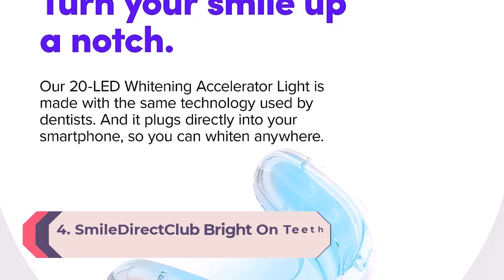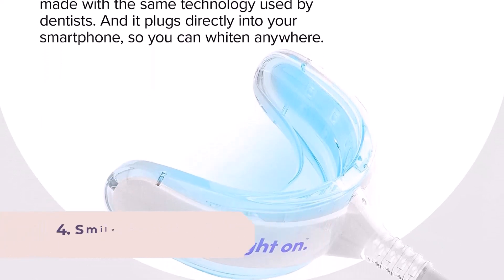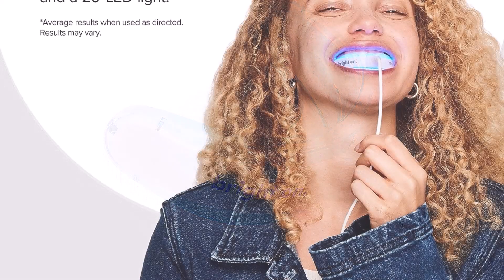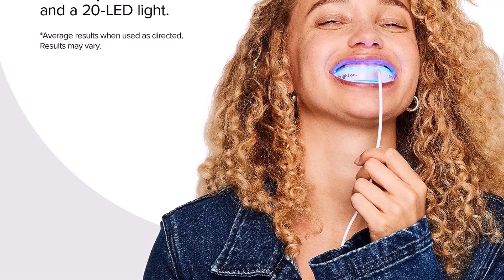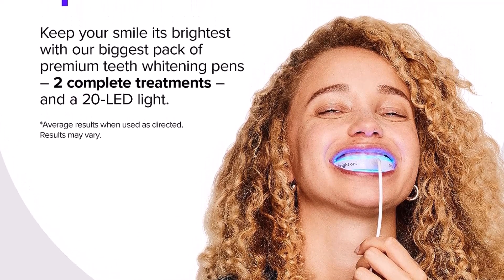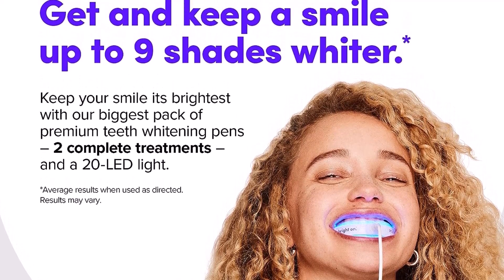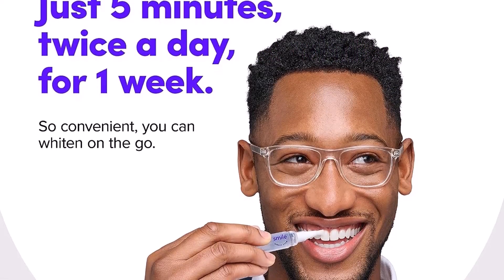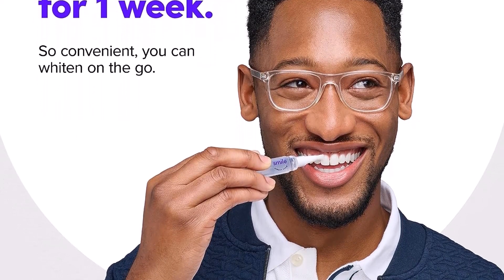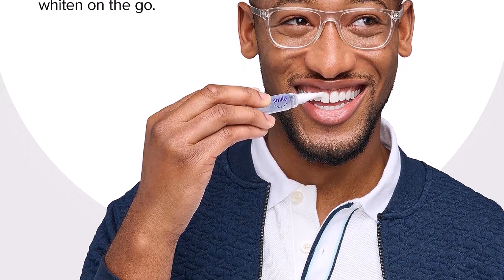Number 4: Smile Direct Club Bright On Teeth Whitening Kit. Smile Direct Club's mess-free kit includes a hands-free LED accelerator light and whitening pens made with the same whitening agent used by dentists during in-office treatments, but at a lower dosage so there's less pain from sensitivity. You can even plug the light tray into your phone for on-the-go whitening sessions. The company recommends 10 minutes a day for at least one week to see results. I have really sensitive teeth and gums and have never been able to use white strips without discomfort, an Amazon reviewer reported. I can notice a big difference after only two treatments. Note: statements regarding dietary supplements have not been evaluated by the FDA and are not intended to diagnose, treat, cure, or prevent any disease or health condition.